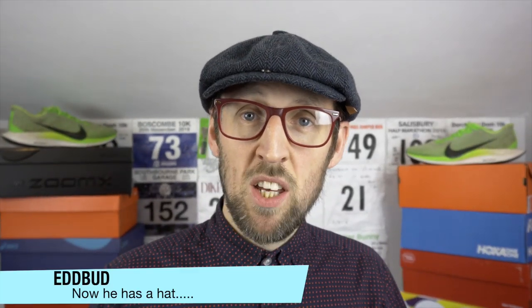Hey guys, Ed Bird. I'm back with an update for you on the recent poll that I ran in the community section of the site, and also an update on my training and races planned for the autumn season.